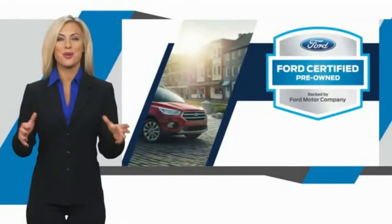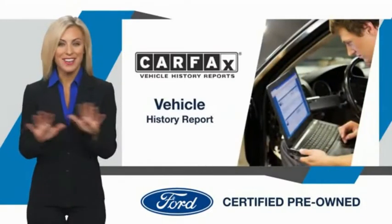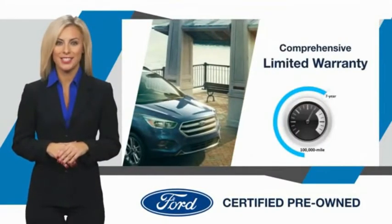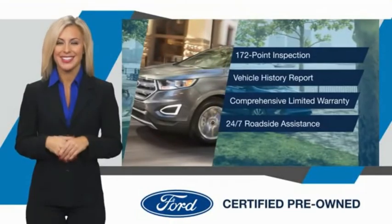This Ford certified pre-owned vehicle has undergone a rigorous inspection by factory-trained technicians. Enjoy the confidence of the comprehensive limited warranty that offers coverage on more than 500 components. Relax — it's covered. See your dealer for details.